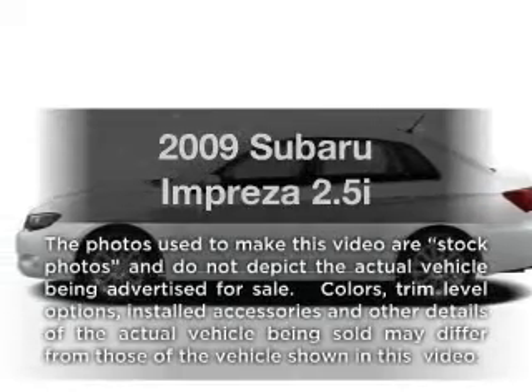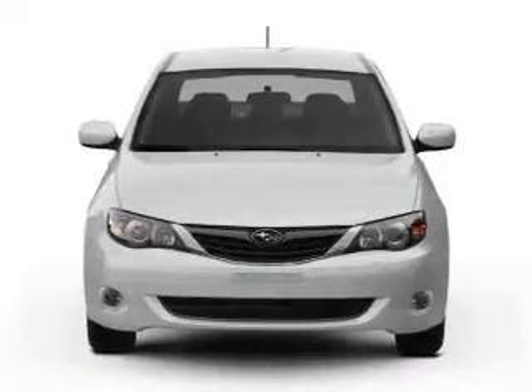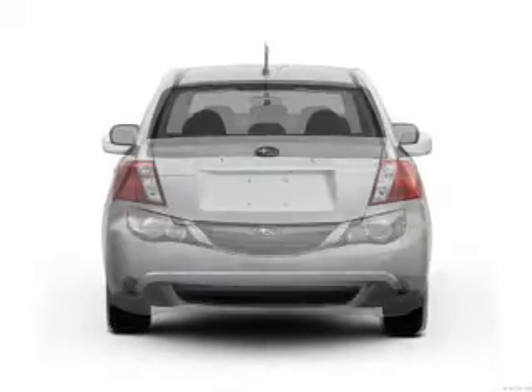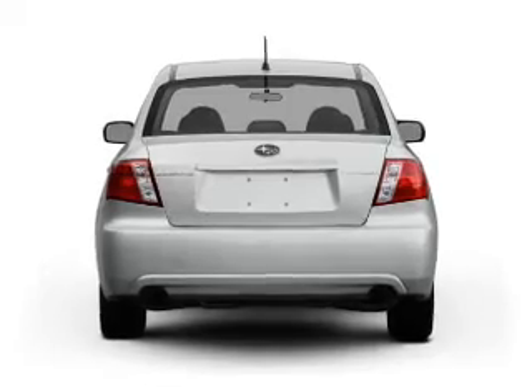Imagine yourself in this 2009 Subaru Impreza. If you're looking for an automobile with great attributes, look no further. With an efficient four-cylinder engine connected to a manual transmission that'll keep you in touch with your vehicle.